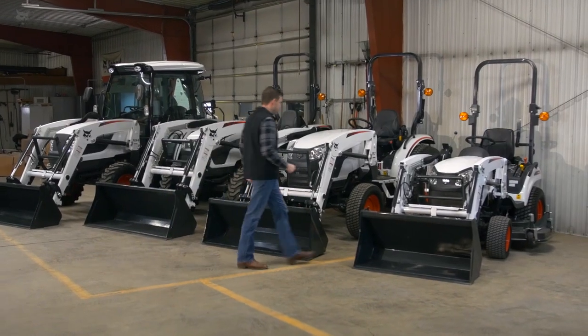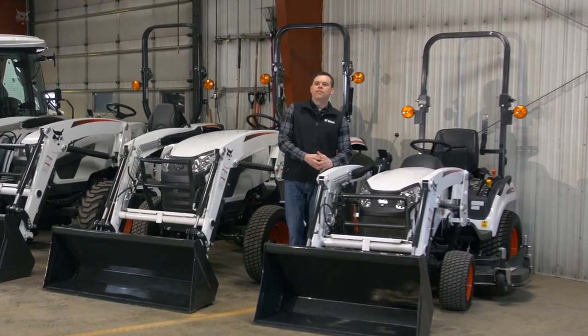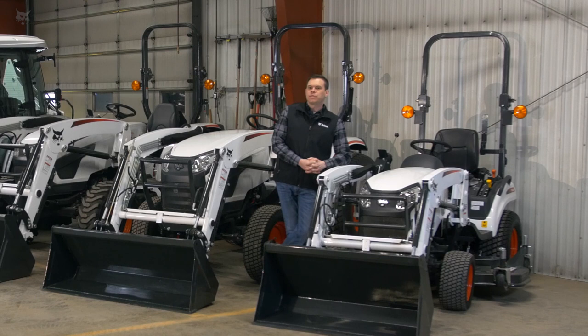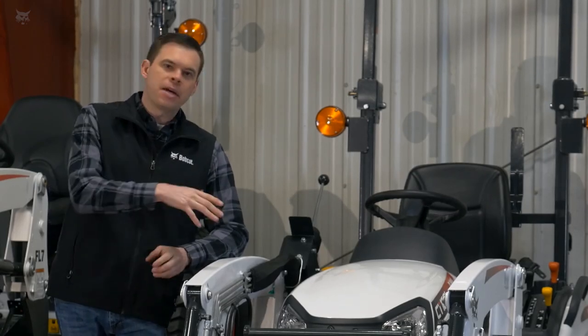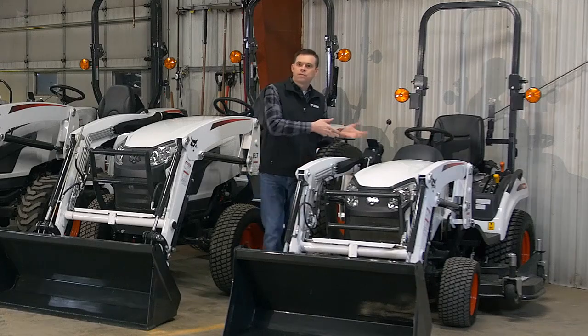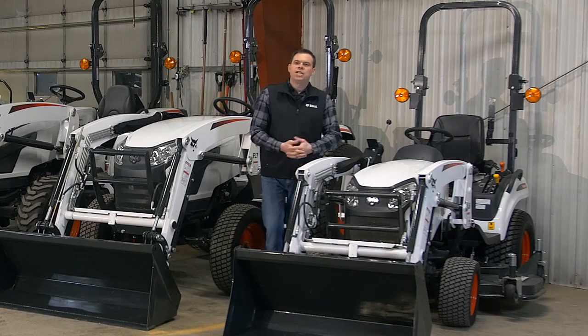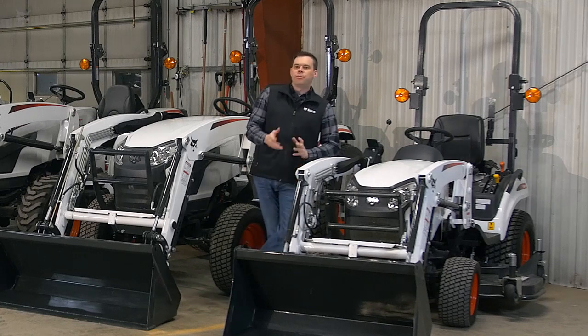The first platform we're going to discuss is our 1000 platform right here. It's offered in two models — 21 engine horsepower or a 25 engine horsepower model. Both models are offered with a factory installed front end loader, which you see here. These have been extremely popular. It's a subcompact tractor, so it's really easy and maneuverable around a yard — perfect for mowing. This particular model has a mid-mount mower attached, and it's really easy for mowing a larger acreage, a larger yard, or even in equine if you have a small pasture. It's extremely maneuverable and easy there.